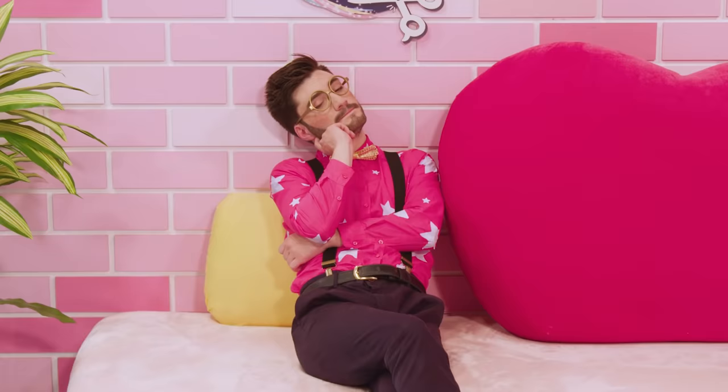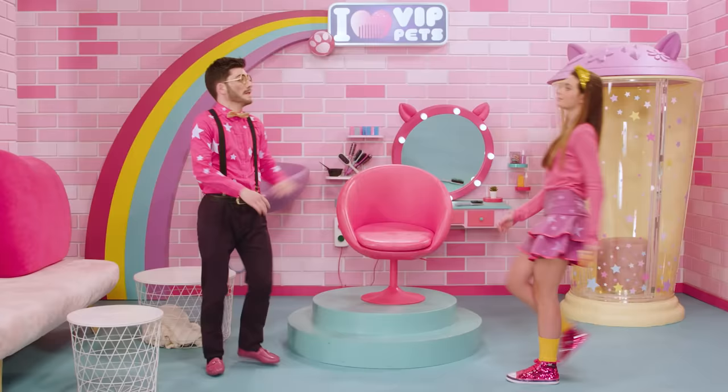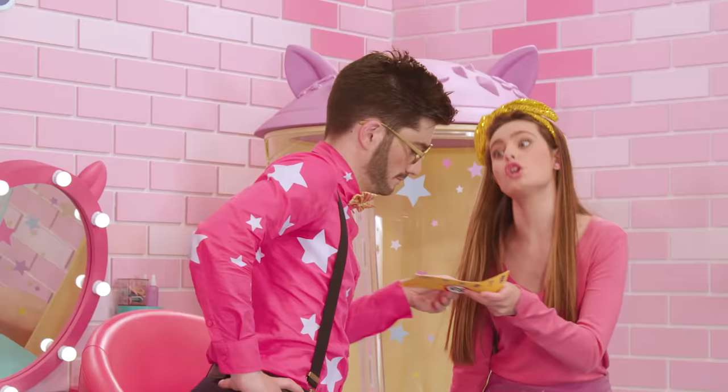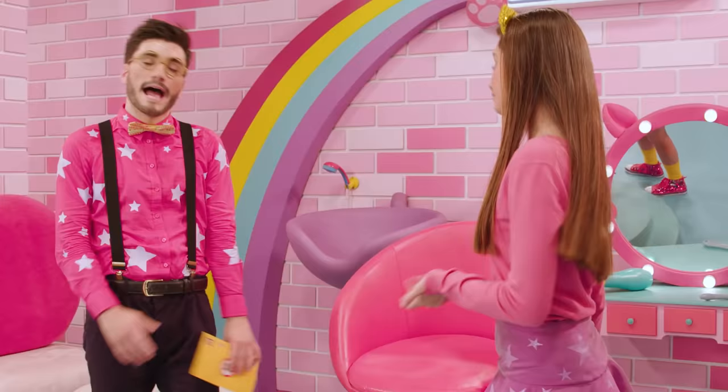Hi, VIP Pets fans! In the last episode, we got the mobile salon and we took the VIP pets on their first day of touring. We had to zoom everywhere. When it comes to driving, we're the very best. Right, Fabia? Look, we've gotten a ticket for driving too fast. It's not good we were speeding. All right, that's true, you're right. The next time we'll drive much slower.